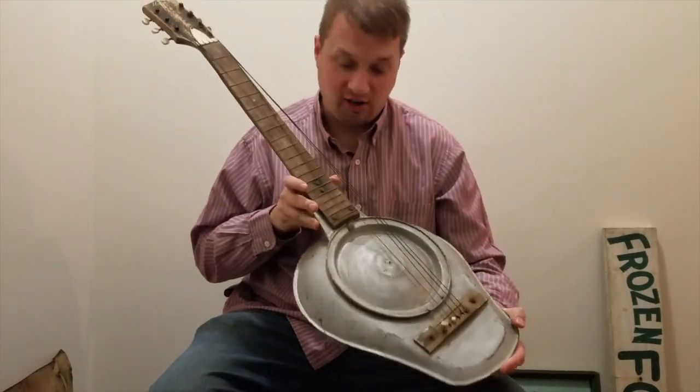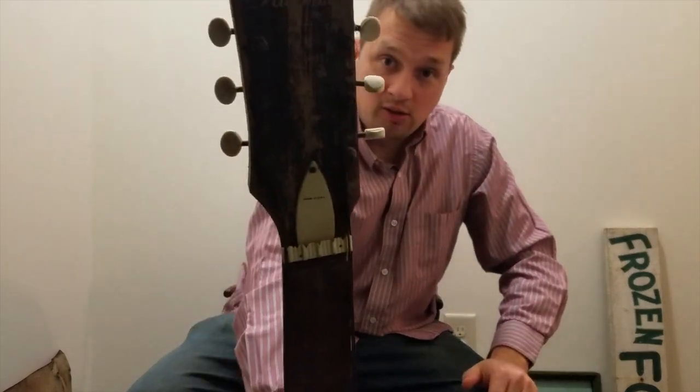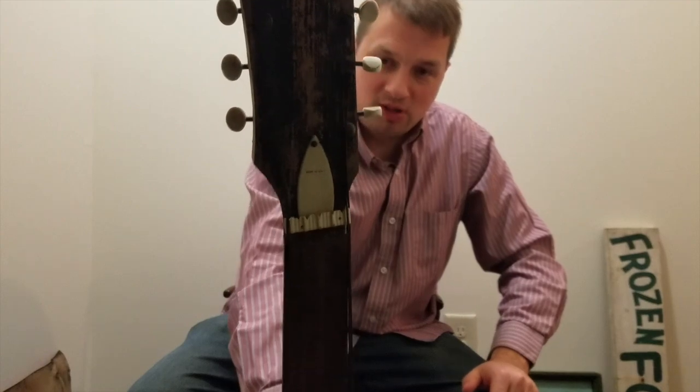Bedpan guitar — everybody needs a bedpan guitar. Harmony neck.